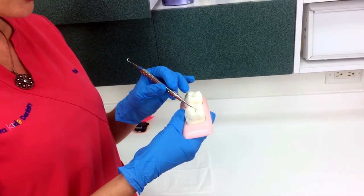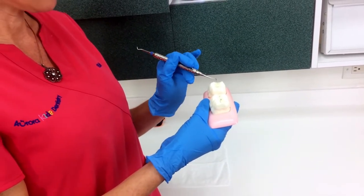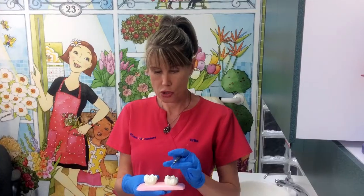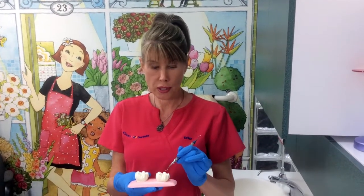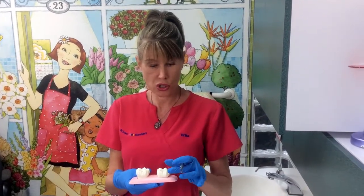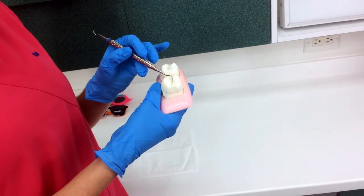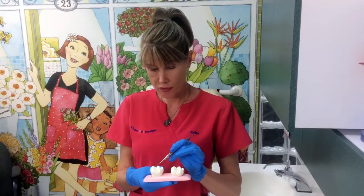What we do is very gently etch or roughen up the surface of the tooth, and then we actually bond the sealant to the tooth. It's the same material we now use as we would use in a dental filling, so it's a lot stronger and a lot more resilient.